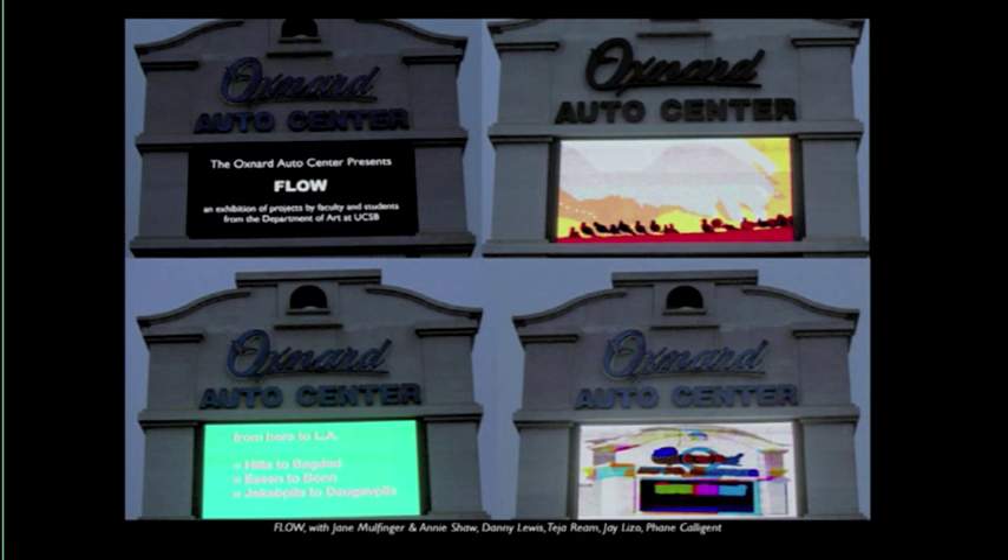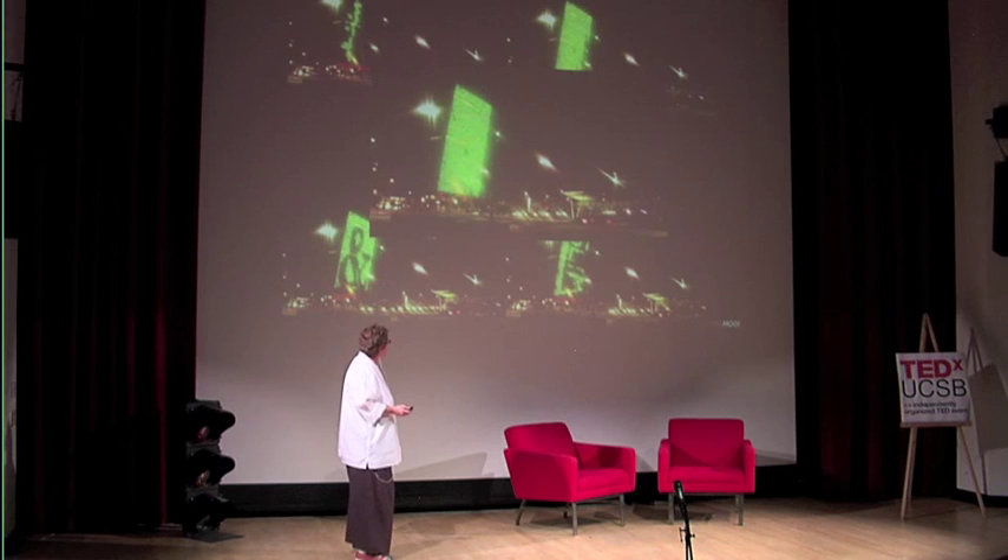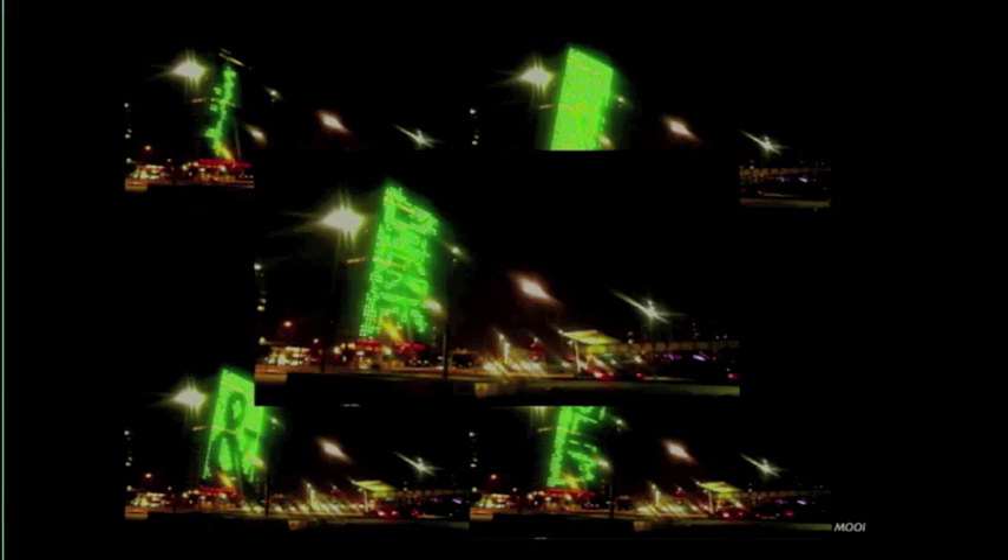Likewise, I invited some grad students and a couple of faculty, and we kind of took over a sign next to the 101 on your commute to LA — my old commute. That was great fun. Also, this is a Graffiti Research Lab project in Rotterdam — they were invited. It's a Renzo Piano building faced with LEDs, about 200 feet tall.